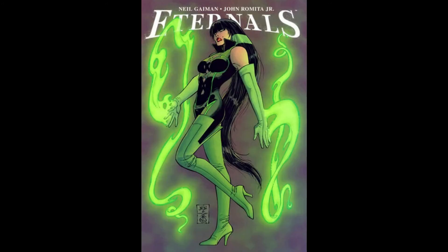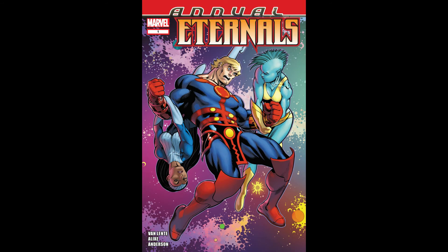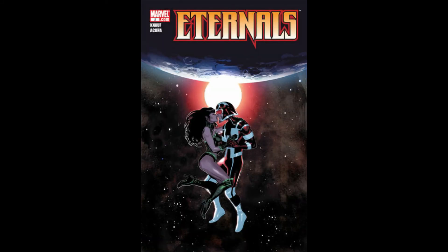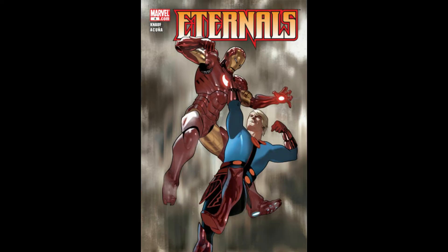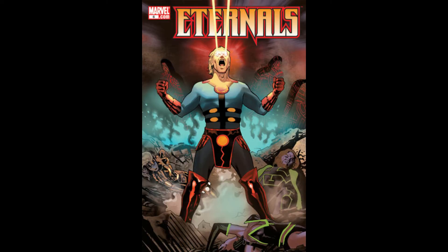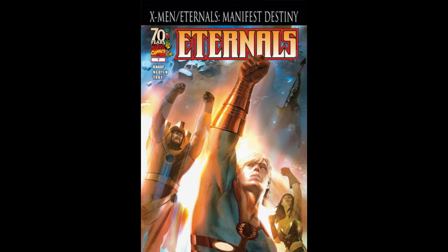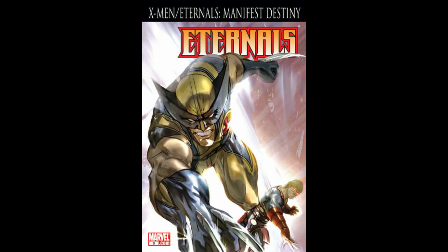Moving on to Volume Four, the 2008 run — it's a nine-issue set with one annual. I feel this is probably going to be the most relevant in storytelling because it has the Manifest Destiny X-Men crossover stories in roughly issues six through nine and maybe part of the annual. Before the coronavirus shutdowns I picked up a few of these at my half-price bookstore for a dollar a piece — got like four or five different issues from a couple different volumes. They're still out there; people really aren't thinking about them until trailers start dropping.